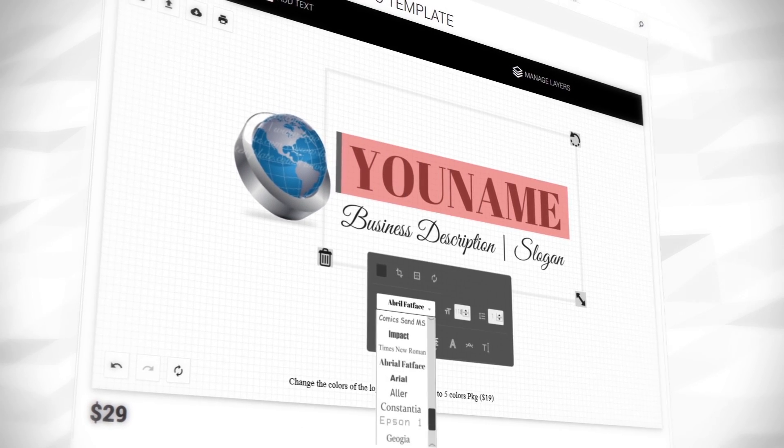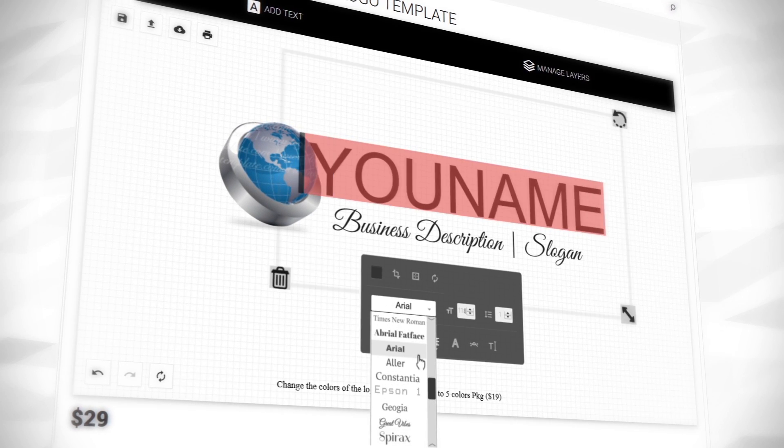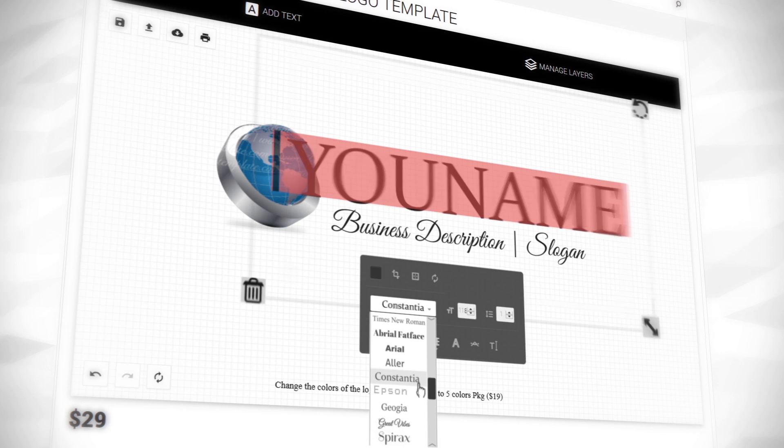Use the Free Logo Market Tool to customize the template in the way that matches your company name, slogan, colors and fonts.